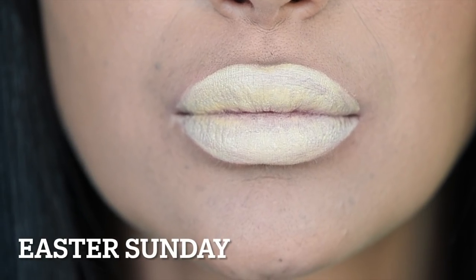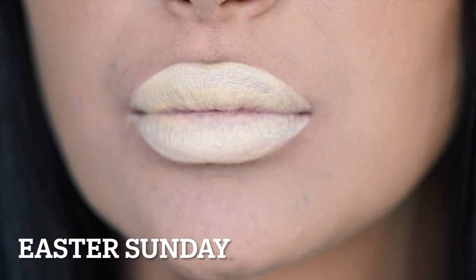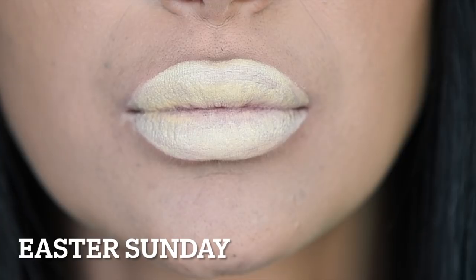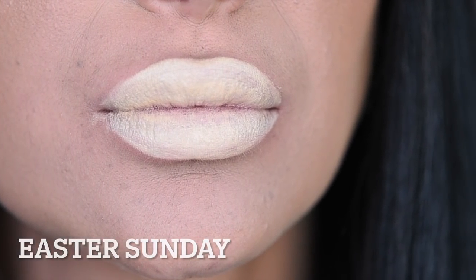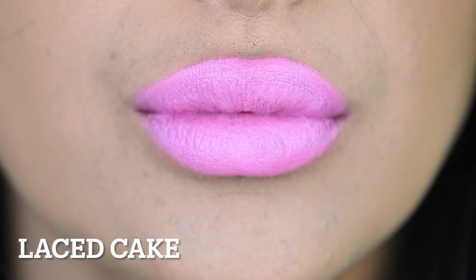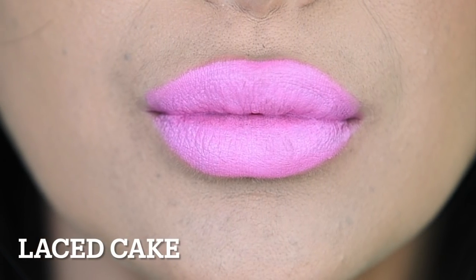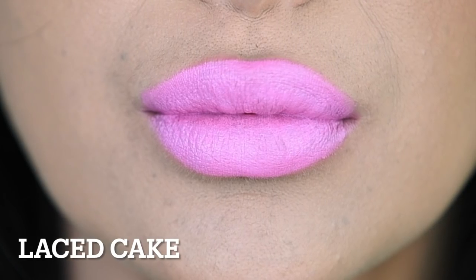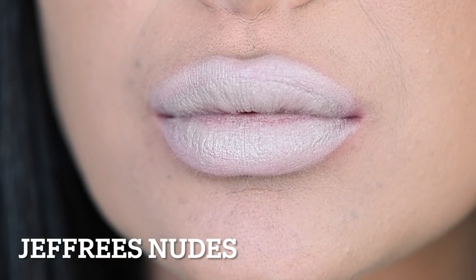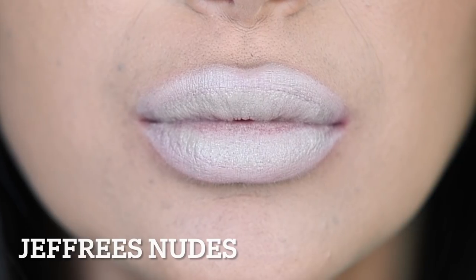Now we're going to jump into some of the bright colors. The first is Easter Sunday — I'm going to outright say it, this is not a favorite of mine. It looks patchy and strange. I might use it on my eye as a yellow base, but I can't really see myself reaching for this on the lips. Then we have Orange Prick, followed by Laced Cake — which is so freaking beautiful. All my OG makeup lovers will know, but this reminds me of MAC Cosmetics' shade Snob. Then we have Jeffree's Nudes, which is very light on me but I'd use it to ombre my lips — it makes your lips look so juicy.